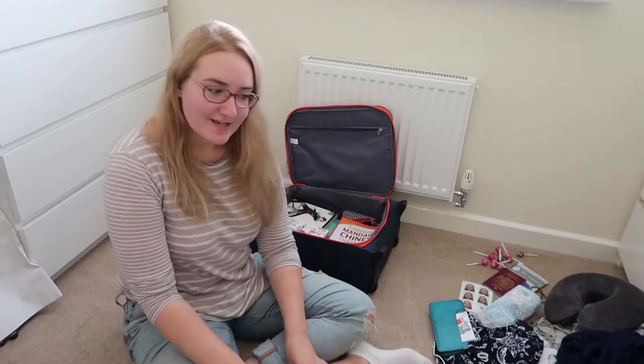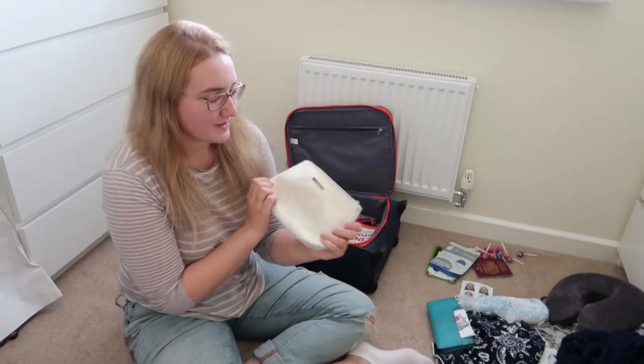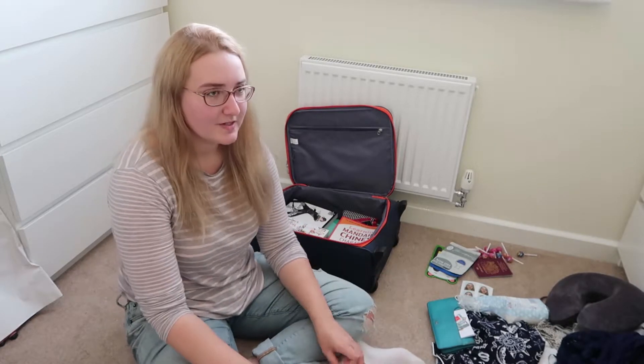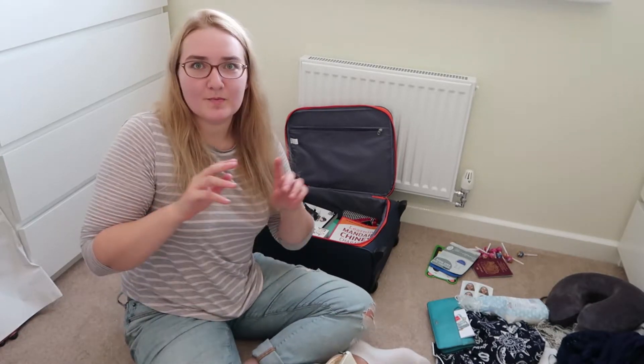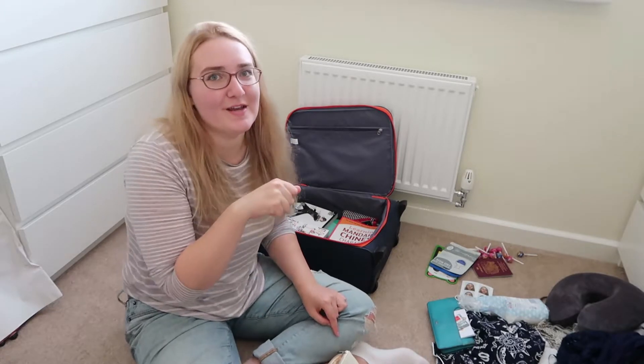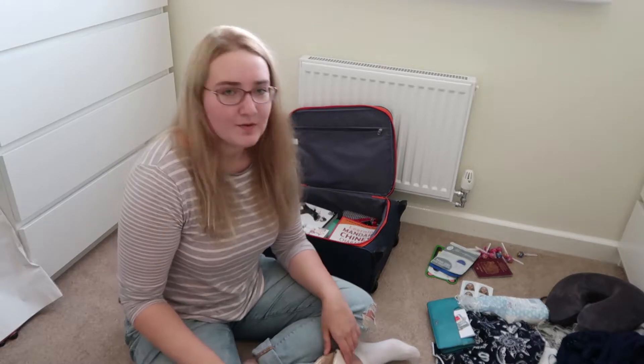Next I'm going to fill this cute little Clinique bag - it's a good size - with my liquids, which will need to go in a little plastic bag at the airport. Different airports sometimes enforce different sizes. I was so prepared once with my little bag and they confiscated half my stuff because my bag was over the limit. It was very sad - I'm still sad I lost an unopened hand cream.